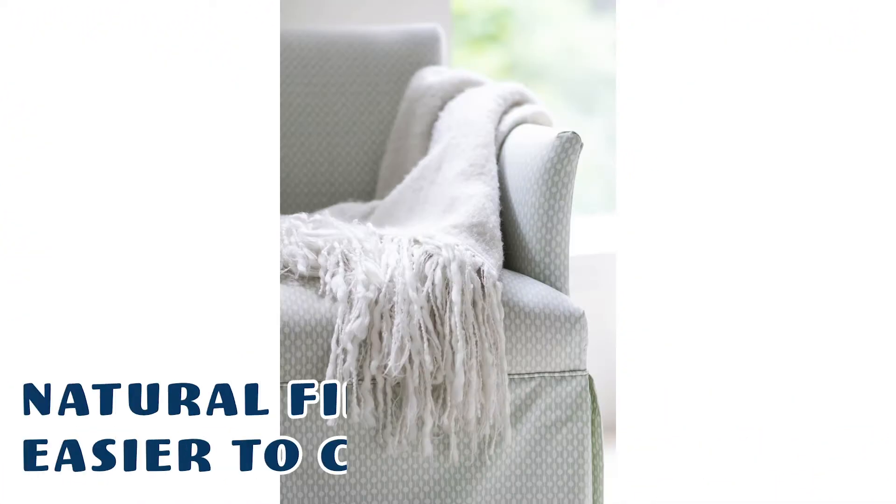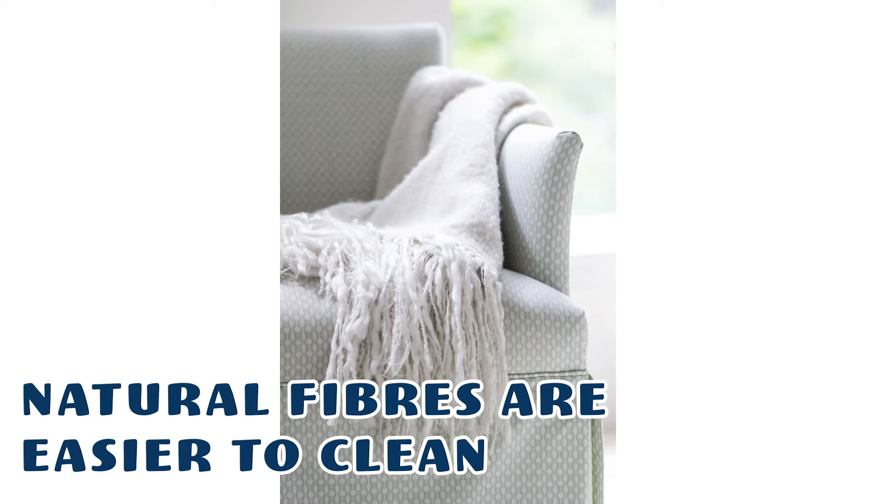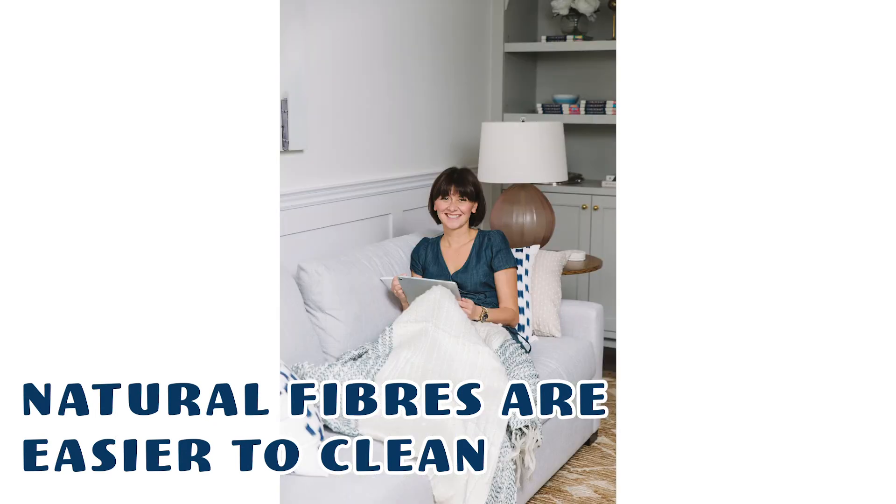Natural fibers are also easier to clean. That's it for today. If you want to know more about fabrics, sustainability, and wellness, go check out the blog and I'll be back tomorrow. Only five more days!